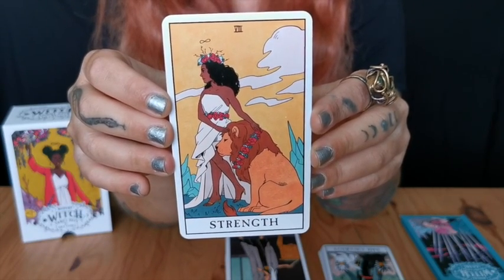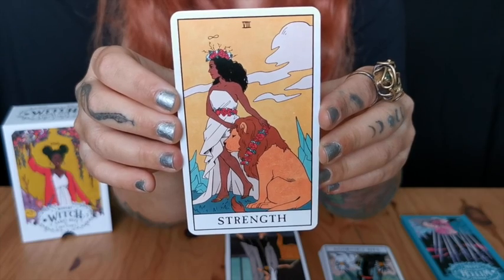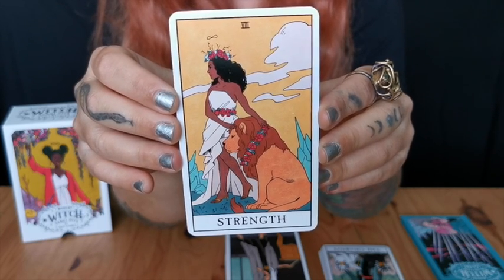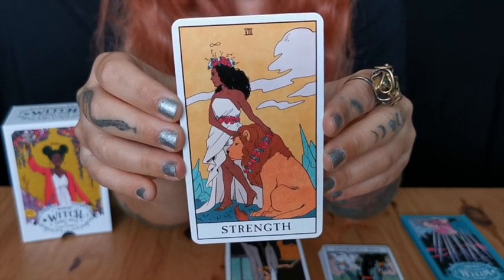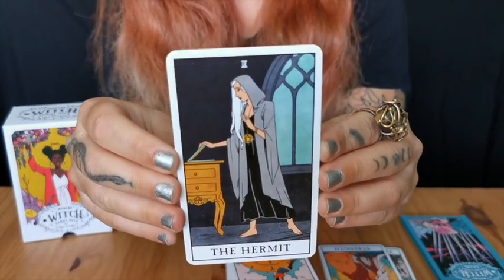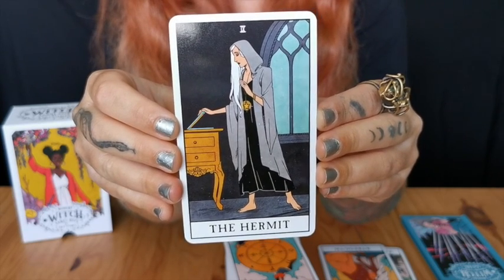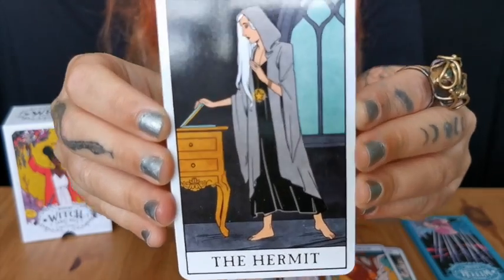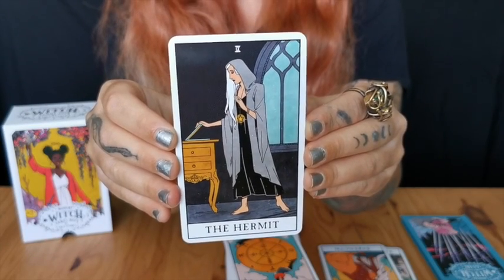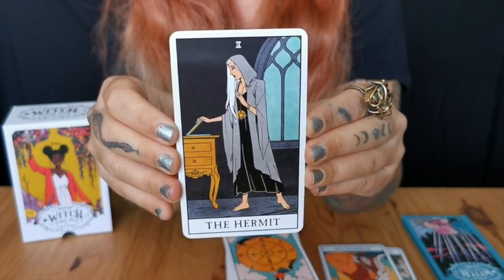The Strength card — so, so nice. This is when we use that calm loving strength instead of aggressive strength. The strength that comes from within — I see a lot of peace and acceptance in this card. The lion is like a pet — what a nice card. And then the Hermit — what a fun card. The Hermit is shutting down her laptop and going away, which is something we all honestly need to do sometimes.